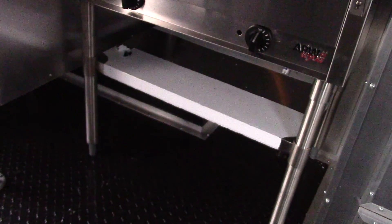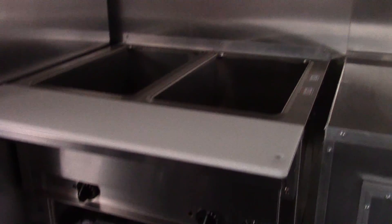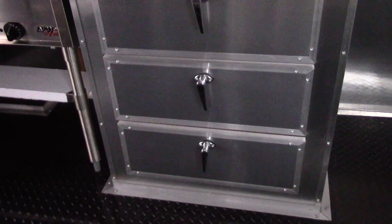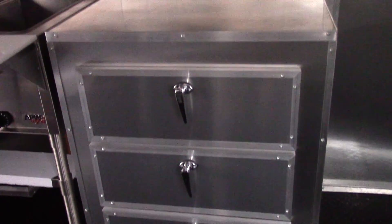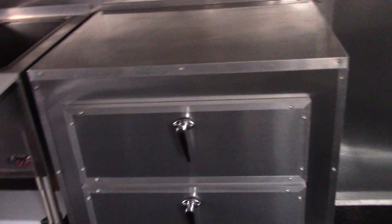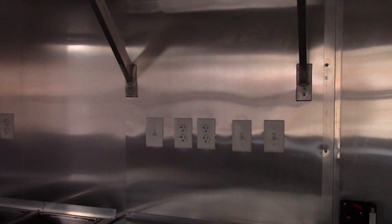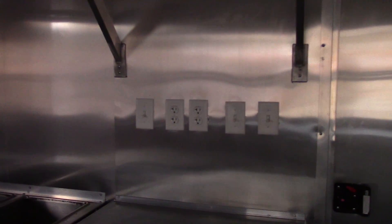Here we have an APW white propane two-well steam table, followed by a three-drawer cabinet base setup. All the cabinet facing, walls, and ceilings are aluminum mill finish and insulated. We have an open shelf above the cabinet, plus switches and plugs.